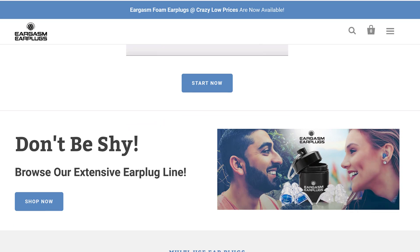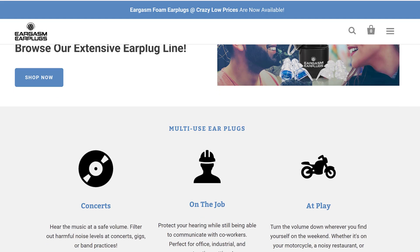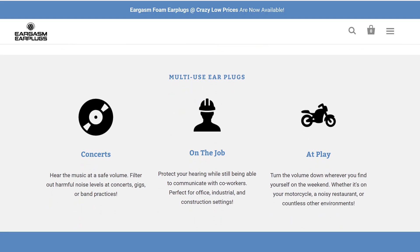The higher the NRR rating, the more they attenuate or reduce sound and the more hearing protection they provide. Unlike earmuffs and foam hearing protectors that provide an NRR value between 24 and 31, filtered earplugs provide an even level of attenuation to keep things sounding natural — just not as loud.